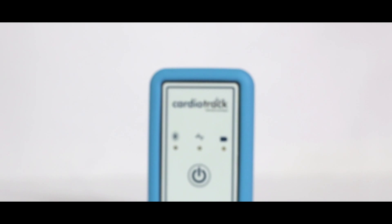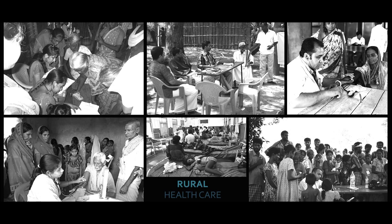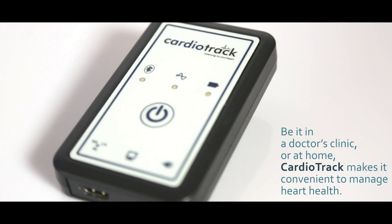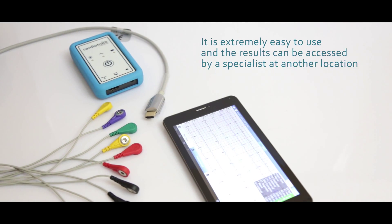Cardiotrack takes heart health seriously, especially of those who cannot afford to see a doctor regularly or have access to decent quality healthcare services. Anybody can use it with just a short 10-minute training. Cardiotrack is intended to be the general physician's best friend.